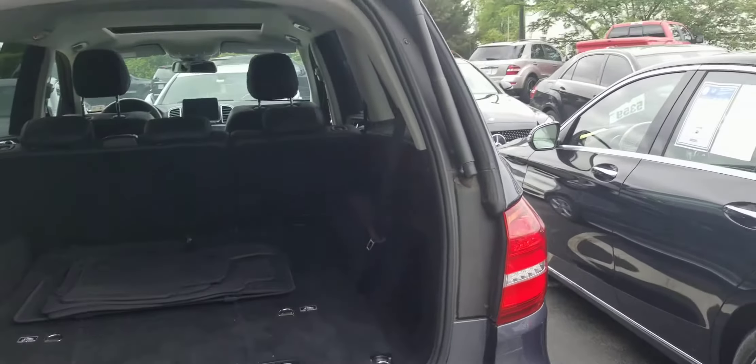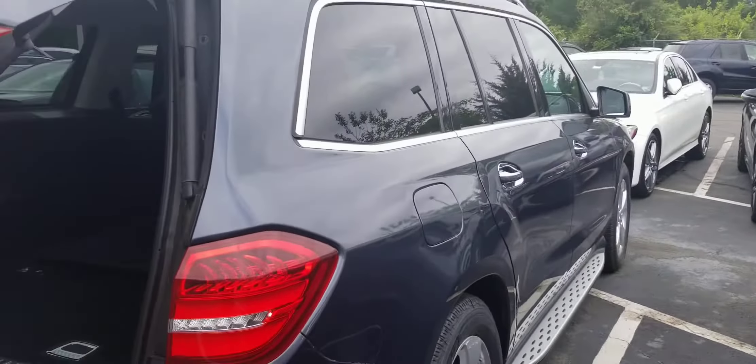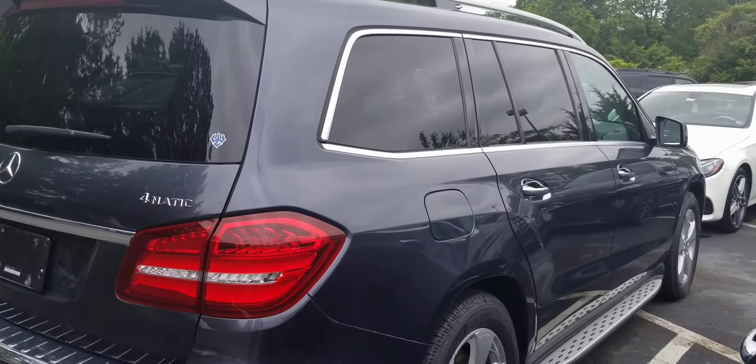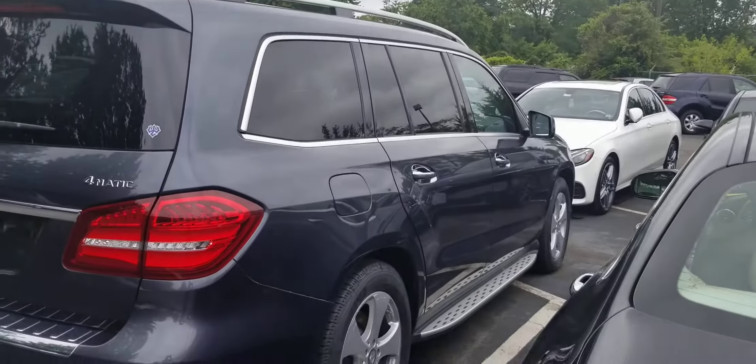I don't want to get too detailed because I'd rather show it to you in its glory than in its dirty state. I'm picky — trust me, I'm OCD. If you buy a car from me, it'll be clean. They rib me around here for that. Let me know if you have any questions. Take care.